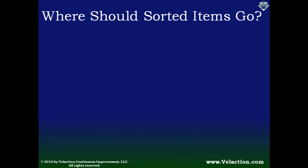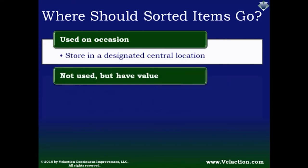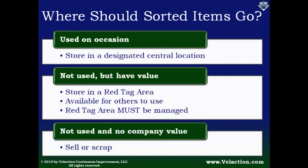You may be wondering what happens to all of the items pulled out of your work area after they are red tagged. If the item is needed for the process but only once in a while, it should be moved to a central location — things like replacement printer cartridges or equipment used for monthly testing. If the items are not used by you but still have value, they should go to the red tag area, which is basically an organized swap meet. One key many companies miss: the red tag area must be managed well, or it will quickly become a dumping ground. Some items will have no value and must be disposed of; sometimes they can be sold or given away to employees.